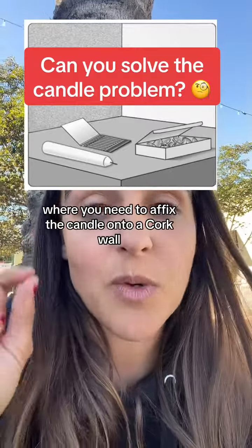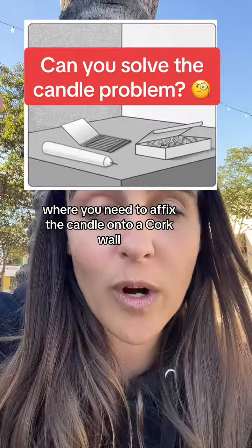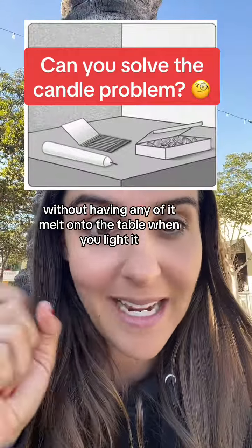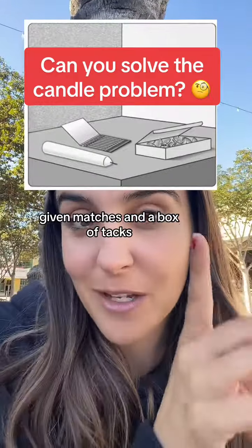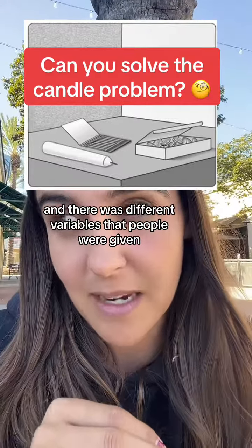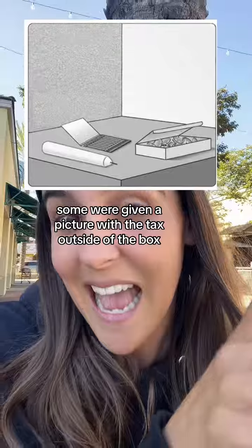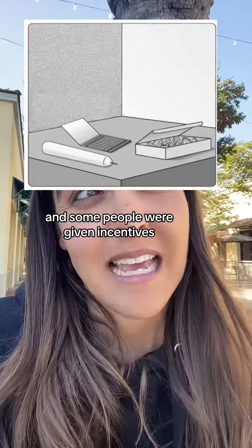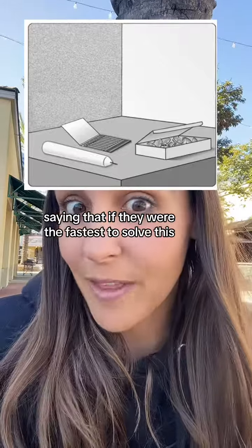Can you solve the candle problem, where you need to affix a candle onto a cork wall without having any wax melt onto the table when you light it, given matches and a box of tacks? About to show the solution. There were different variables that people were given — some were given a picture with the tacks outside of the box as a clue, and some people were given incentives saying that if they were the fastest to solve this, they would get the most money.